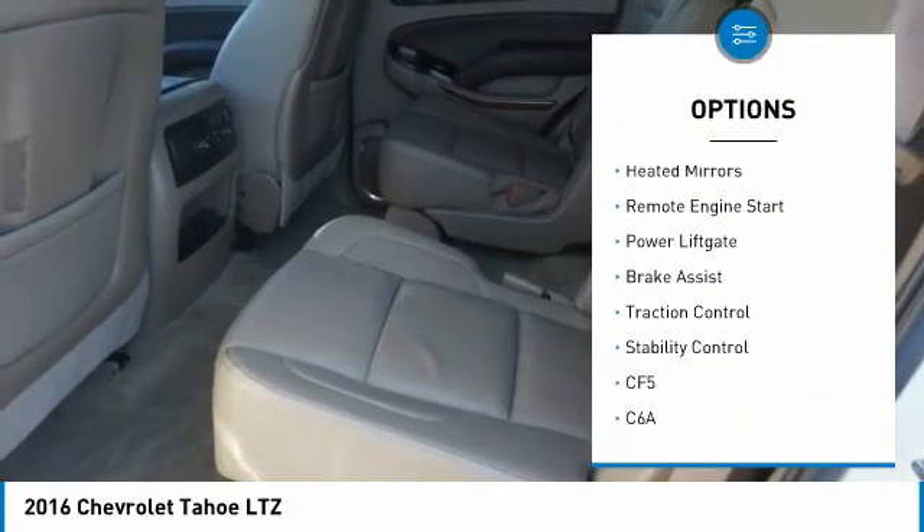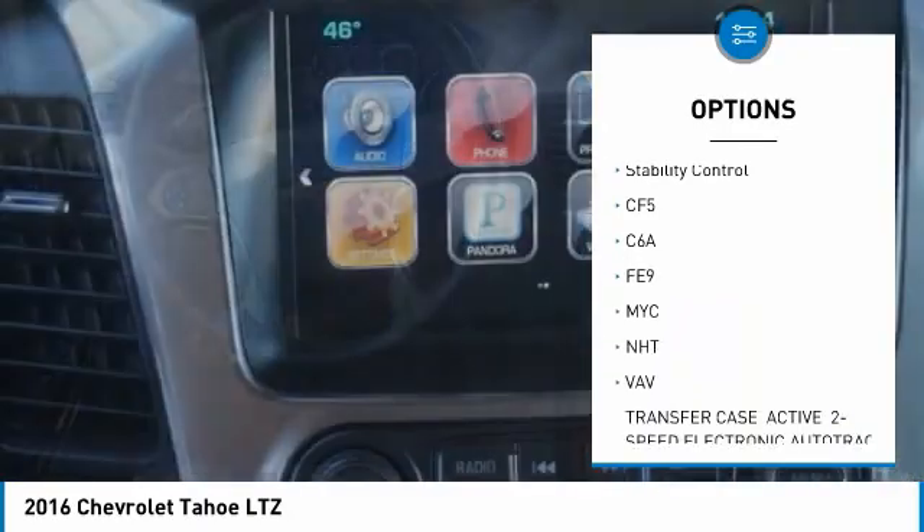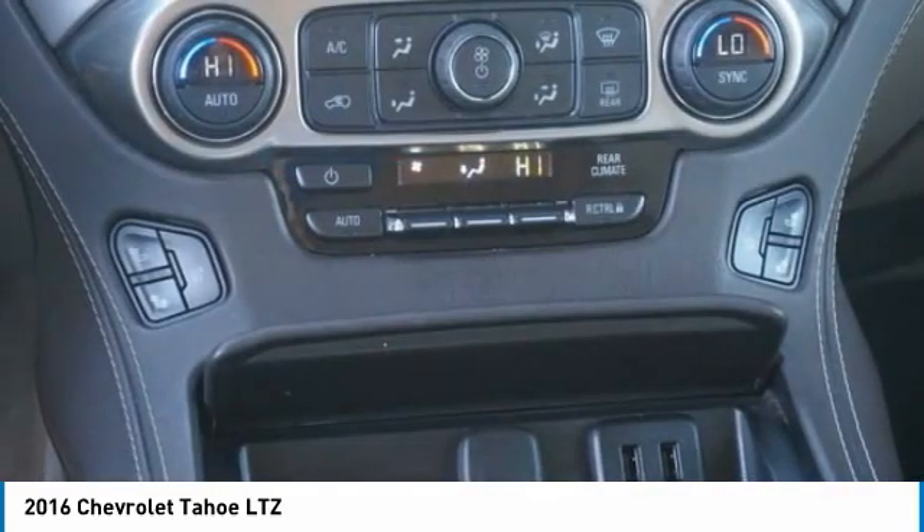Tire pressure monitor, four-wheel drive, blind spot monitor, tow hitch, heated mirrors, remote engine start, power lift gate, brake assist, traction control, stability control.